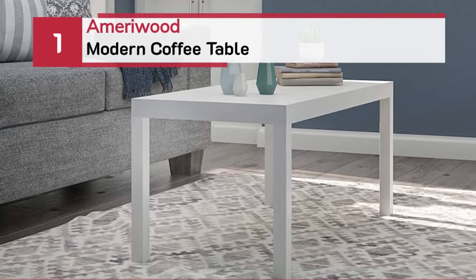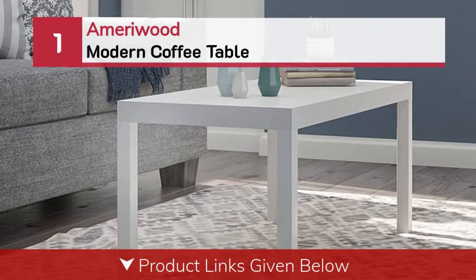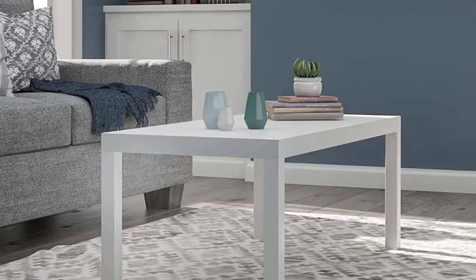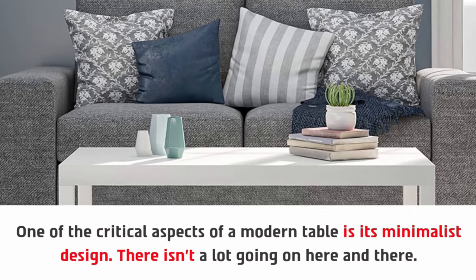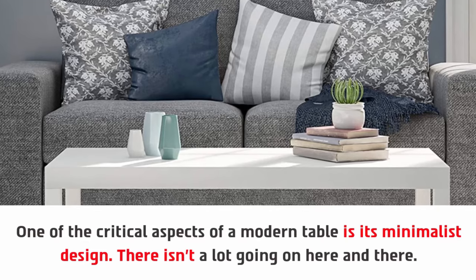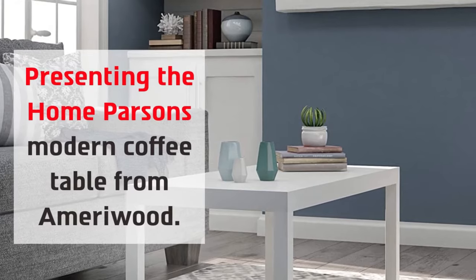Number one: the Amarywood modern coffee table. One of the critical aspects of a modern table is its minimalist design — there isn't a lot going on here. Presenting the Home Parsons modern coffee table from Amarywood; the design here is very subtle and minimal.